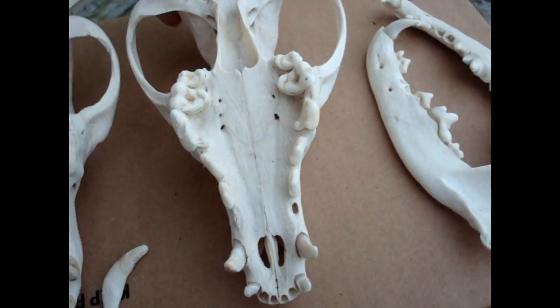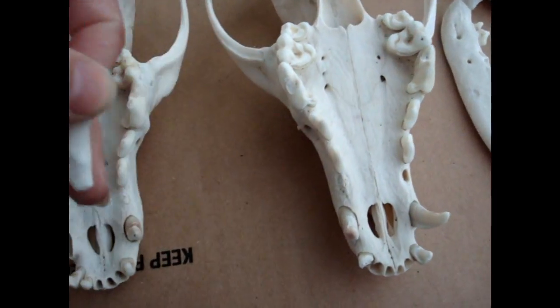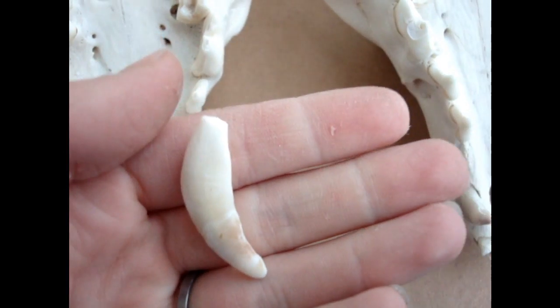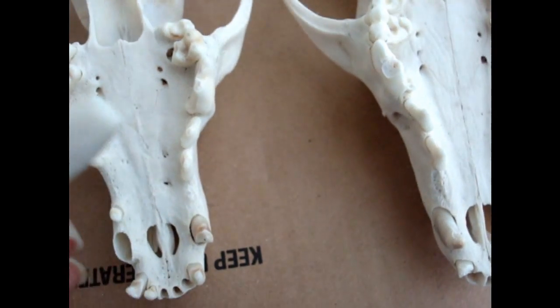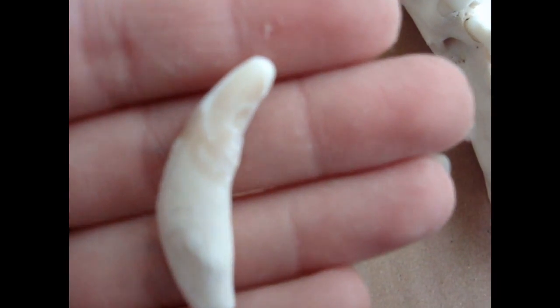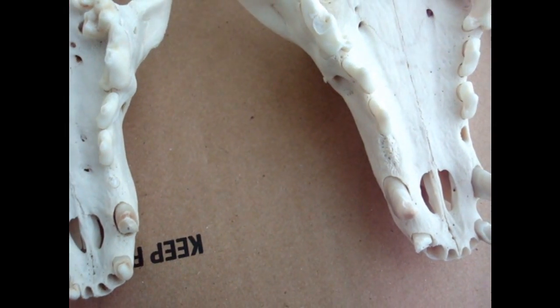The teeth of these individuals are much different than that of a coyote. This is a top canine tooth, her top left. Now a canine tooth on a coyote should have more of a point and they are thinner. These are shorter and a lot thicker. They are also a lot more brittle.